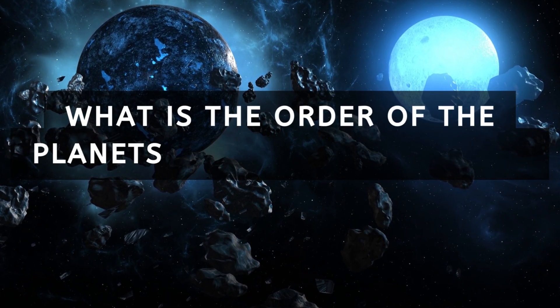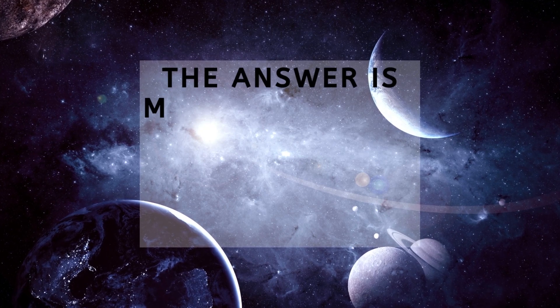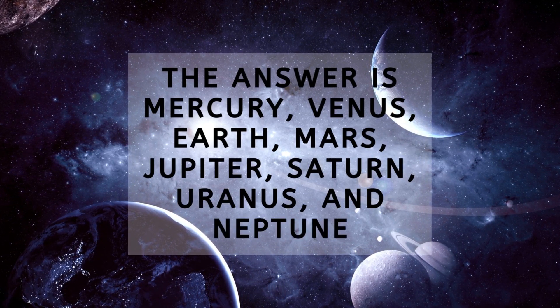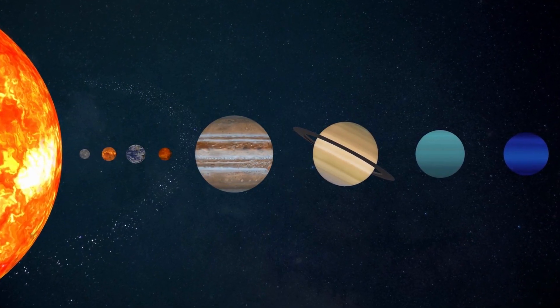What is the order of the planets in the solar system? The answer is Mercury, Venus, Earth, Mars, Jupiter, Saturn, Uranus, and Neptune. Our solar system has 8 planets which orbit the sun.